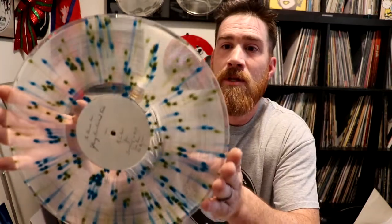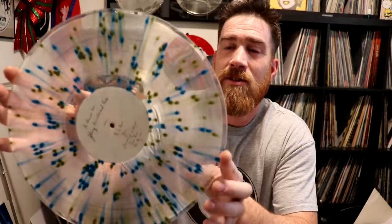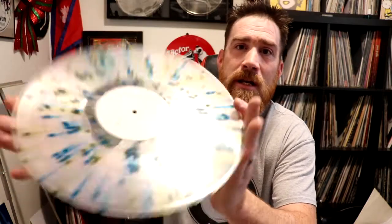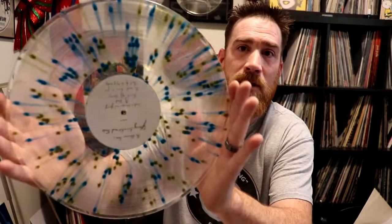Now we're going to start getting into some really fancy ones that are almost like artwork. This is the Glorious Sons record. They came out for Record Store Day — I believe it was last year — with a really special looking clear vinyl with really nice teardrop splatter work going on. It has green and blue on a clear vinyl.